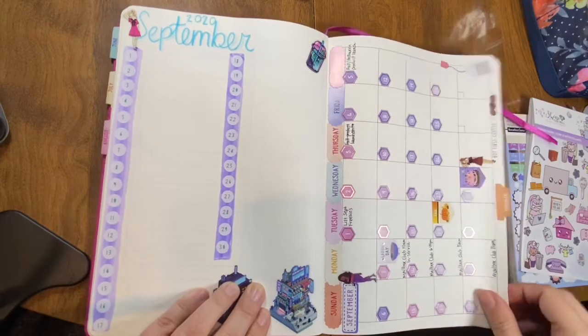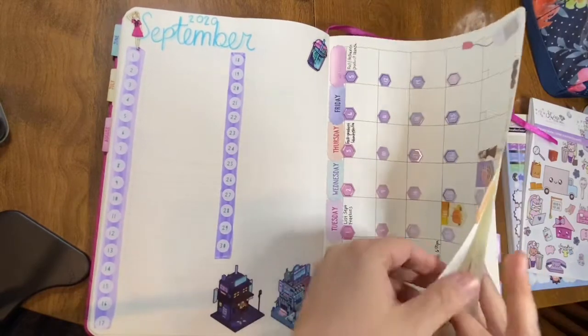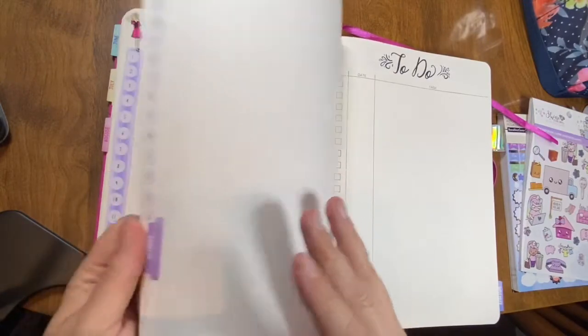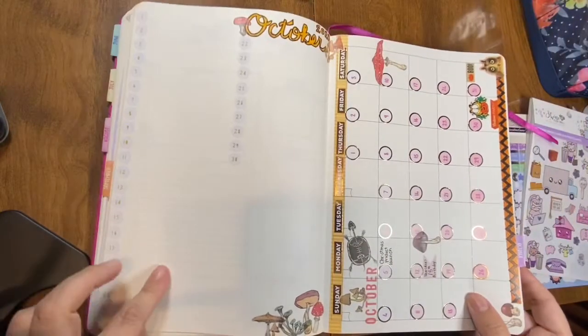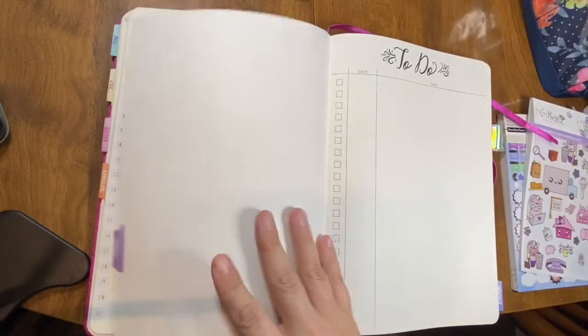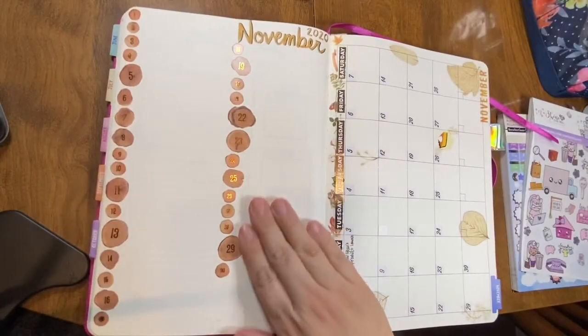I've added in some little one-line-a-day things, which I'm really bad at keeping up with, to be honest. And then we're on into October now, which we haven't got to, so it's mostly just blank. But you can see how I've kind of set it up and laid it out.